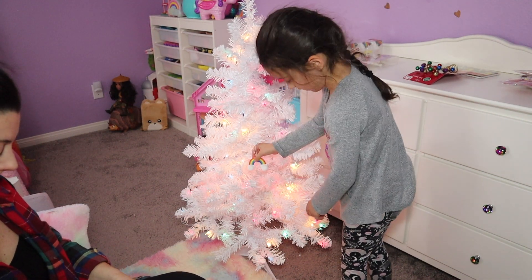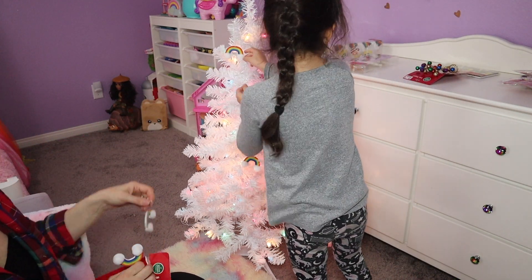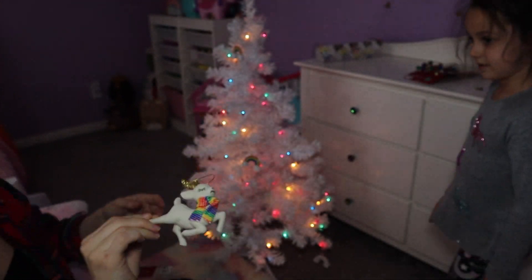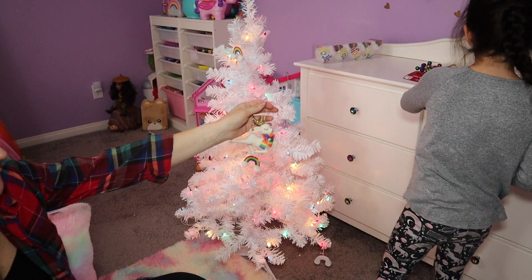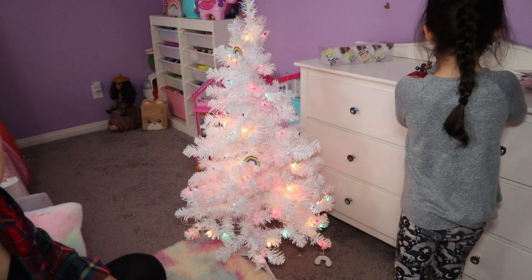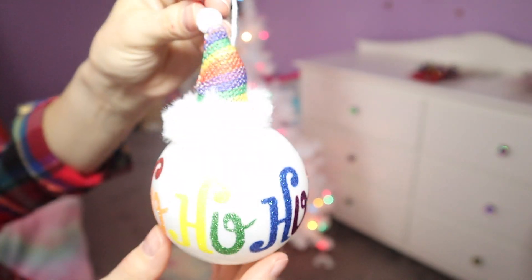This is her favorite part — getting to decorate her tree. She is very picky about her tree, just like her mama. I tried to guide her a little to fill in the gaps because she likes to hang all the ornaments at the top or all at the bottom. The ornaments were so cute — they had so many different rainbow choices at Big Lots. Definitely check them out if your kids like the rainbow theme.